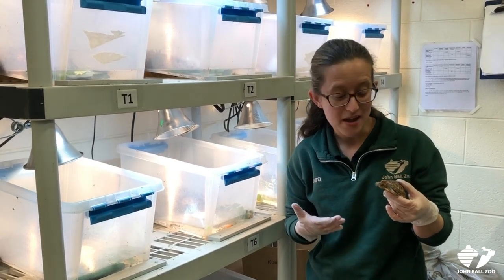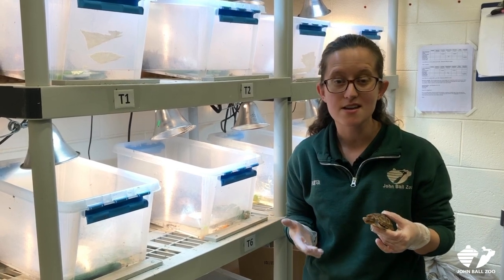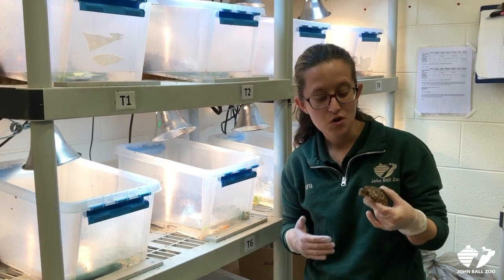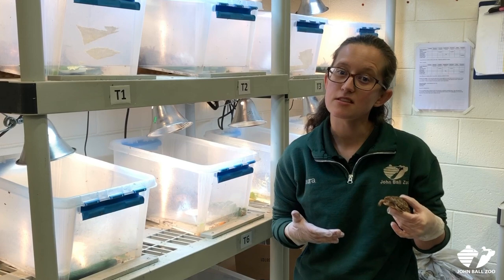Here at John Ball Zoo, we participate in a really awesome head starting program. We partner with Grand Valley State University and Pierce Cedar Creek Institute to head start these little guys. What that means is Grand Valley and Pierce Cedar Creek protect the nests in the fall.